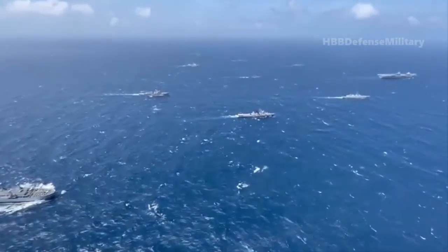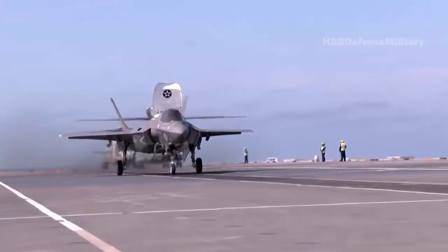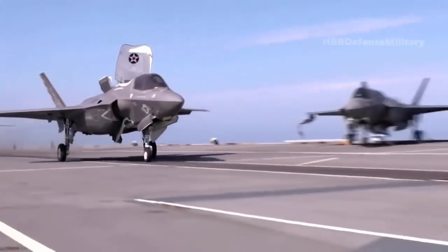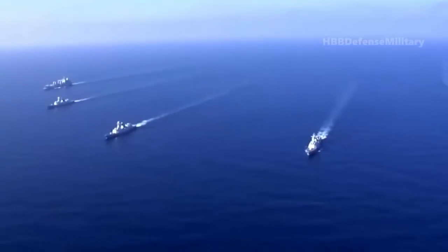Satellite imagery has emerged indicating that the UK Royal Navy aircraft carrier HMS Queen Elizabeth is underway in the South China Sea, while the Chinese People's Liberation Army Navy flattop Shandong is also in these waters, though the two ships appear to be sailing on opposite sides of the disputed body of water, at least for now.